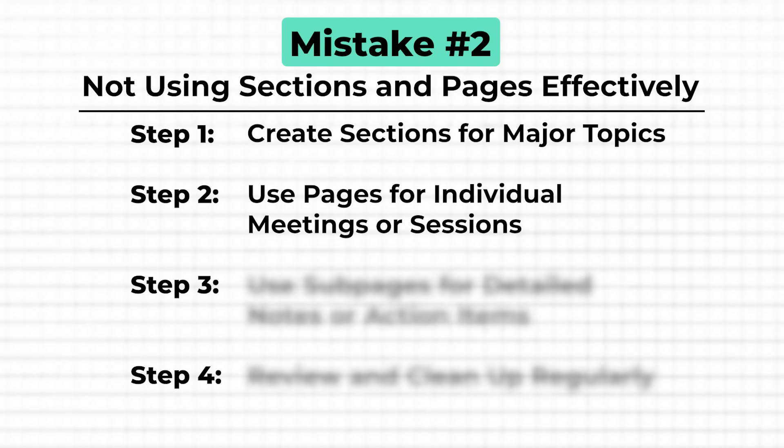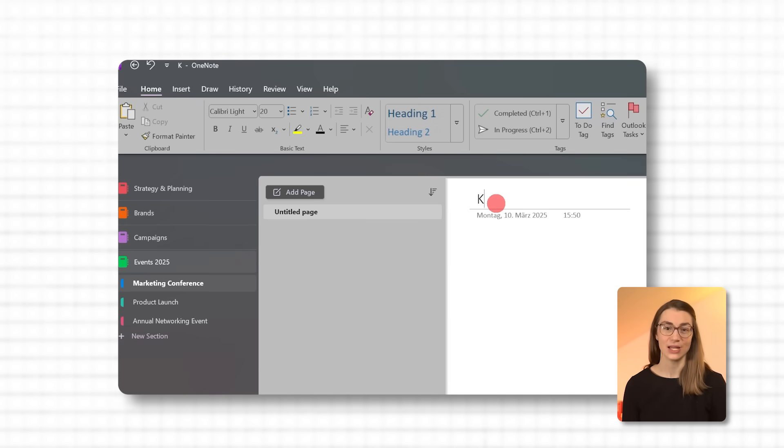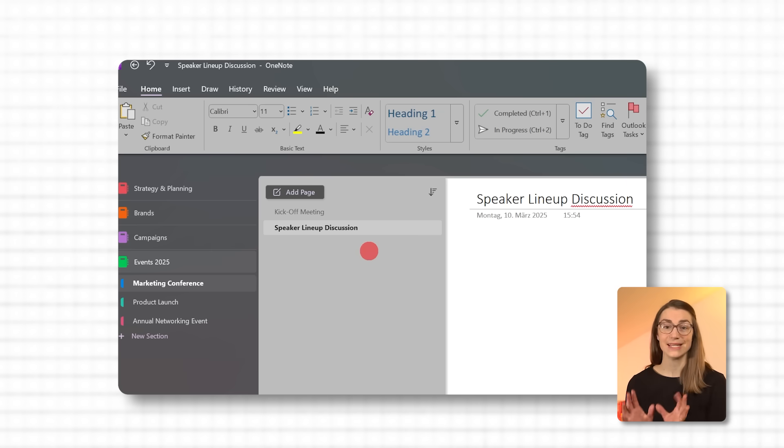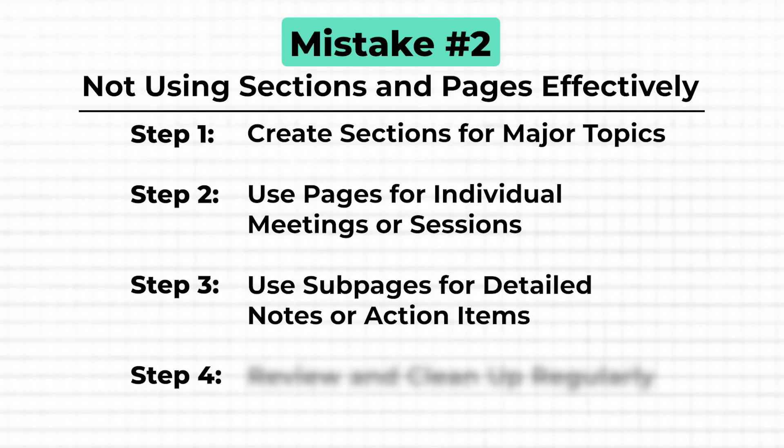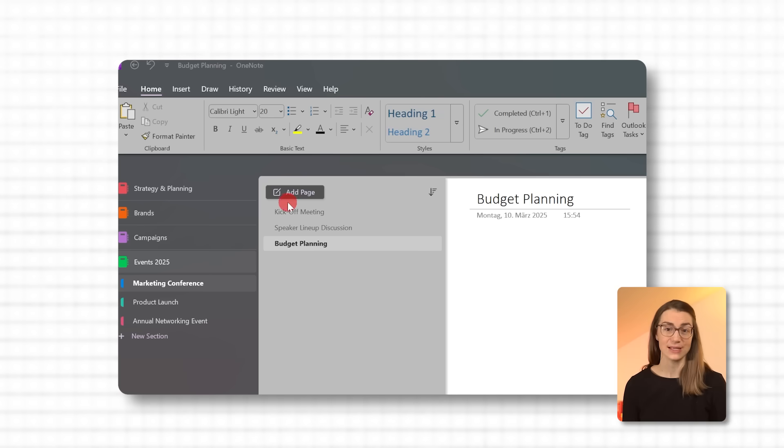Within each section, create pages for specific meetings, sessions, or key discussions. For example, in the marketing conference section, you can have pages like 'kickoff meeting,' 'speaker lineup discussion,' or 'budget planning.' Each page should focus on a single meeting or topic, making it easy to locate information later. To add a page, click plus page in the pages sidebar or right-click in the page area. For further organization, use sub-pages under each meeting page for detailed notes or action items — for instance, under kickoff meeting you could add sub-pages for venue selections, speaker invitations, and marketing materials. This breaks down information into smaller chunks, keeping everything connected but easy to navigate.